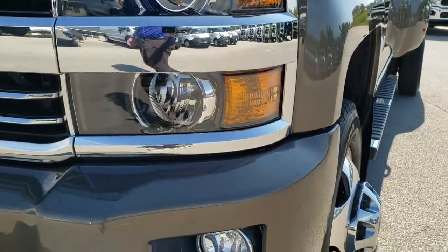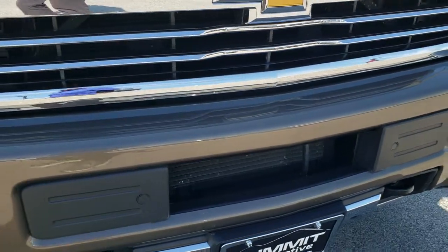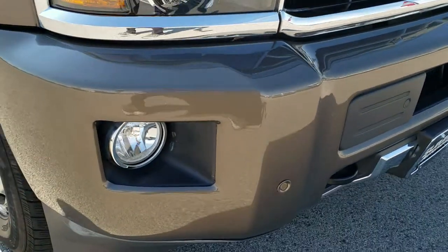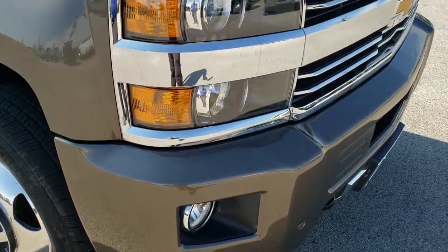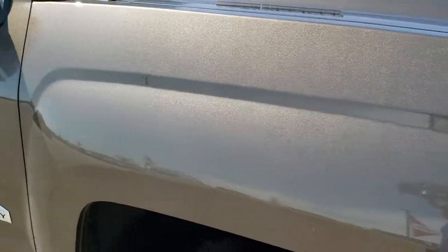Projector lamp headlamps, factory fog lights, and front bumper parking sensors. No major dents or dings on that front bumper. The lower valence is in nice shape, as is the chrome trimmed grille. Passenger side fender is in excellent condition as well.